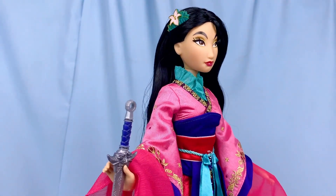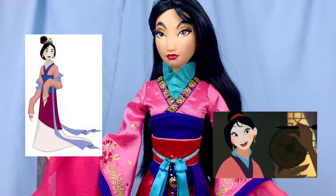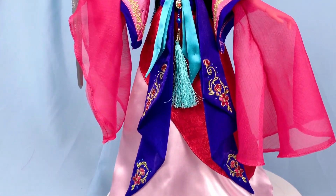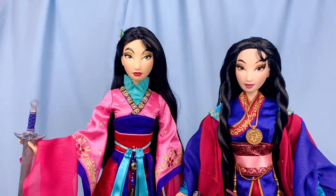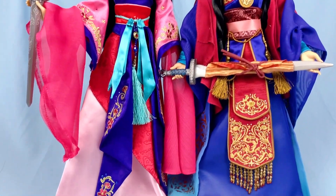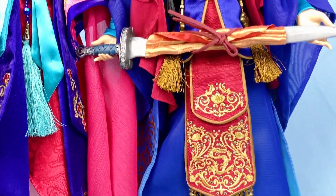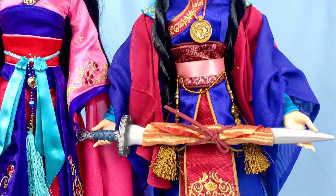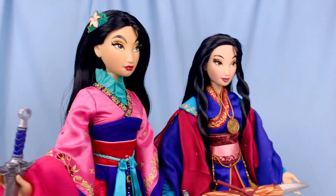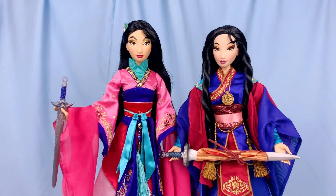So she is a doll worth getting. What are your thoughts? Would you have preferred they fully committed to the matchmaker look with all the glam, or are you happy with the moment they picked for the pink look? Now that we've seen both dolls, which do you prefer — the pink one or the blue one? For me, I love both dolls, but if I have to choose one in terms of execution and quality, I would still choose the blue one — it was executed better in terms of details and quality. But overall, both dolls bring honor in their own different ways.